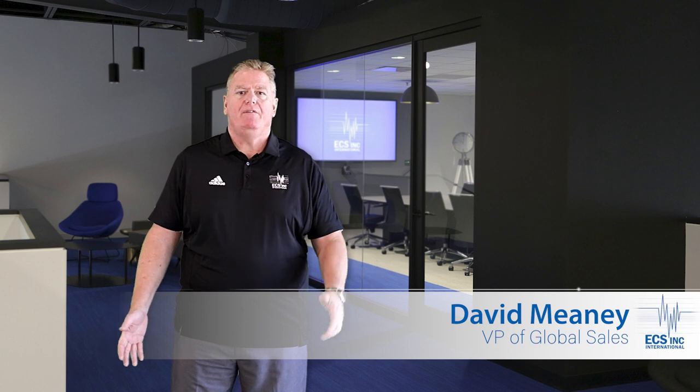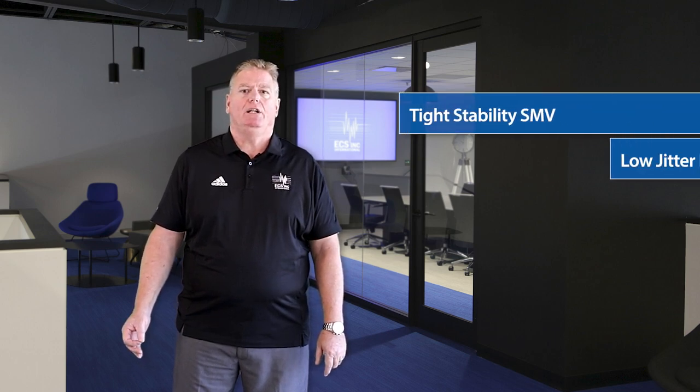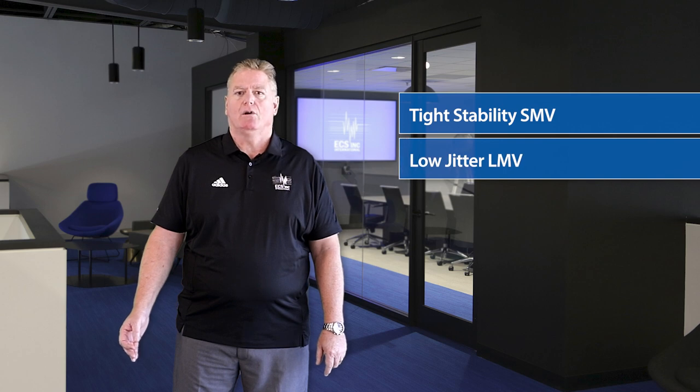Hello, my name is David Meaney, VP of Global Technical Sales and Marketing at ECS Inc. International. In this multi-part video series, we'll be looking at our line of high performance multivolt oscillators. In this video, we'll be covering the tight stability SMV and the low jitter LMV multivolt oscillators.